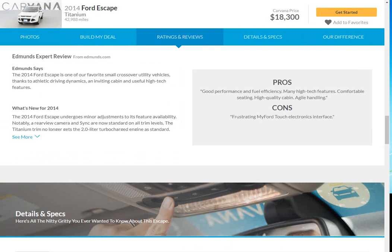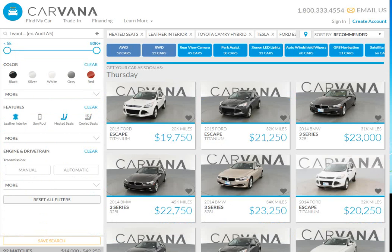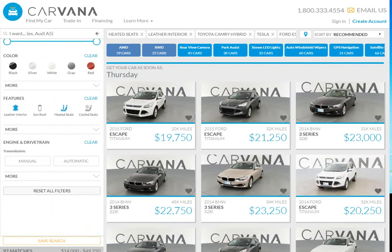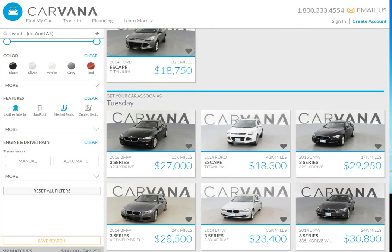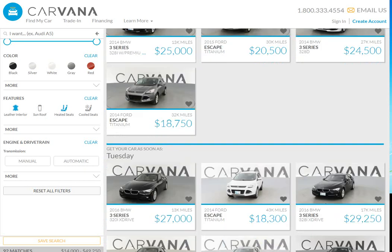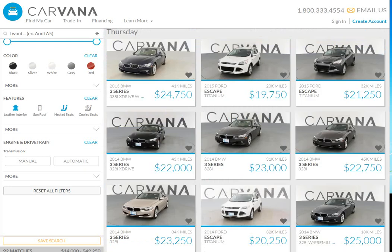We can get back to the search page by going backwards. So we've got our Carvana search set up and we've got the features that we want. It tells you when you look at the individual cars when they're available — you could get this car as soon as Thursday; it's now Sunday. Other cars they'll list as you could get them as soon as Tuesday. And then there are more, so let's go to some more pages. There are more cars available for Thursday.